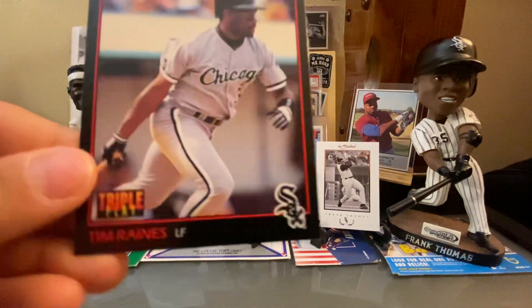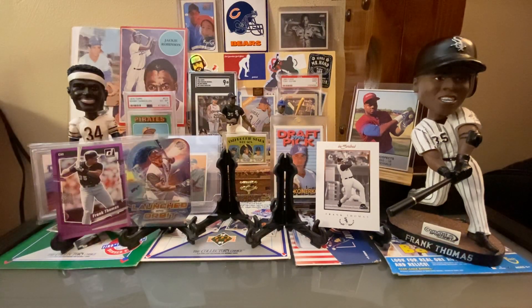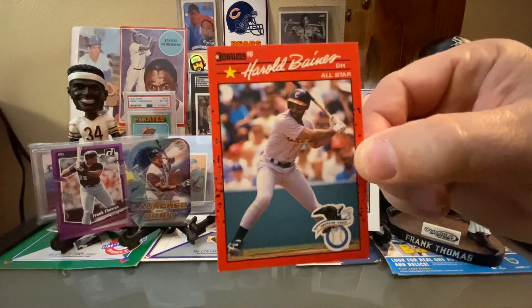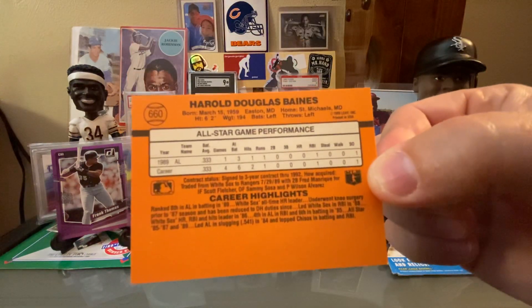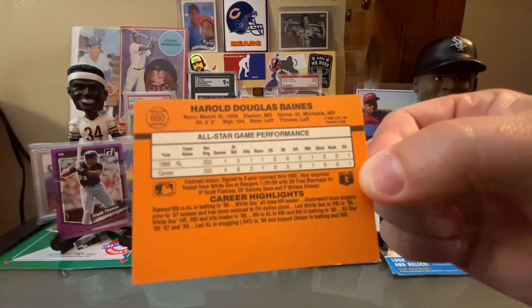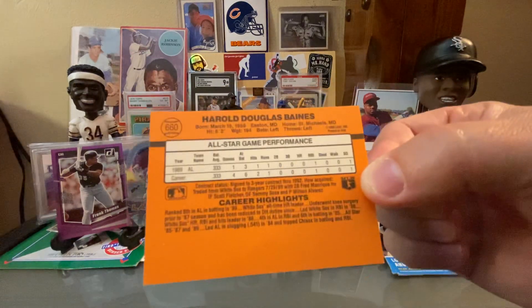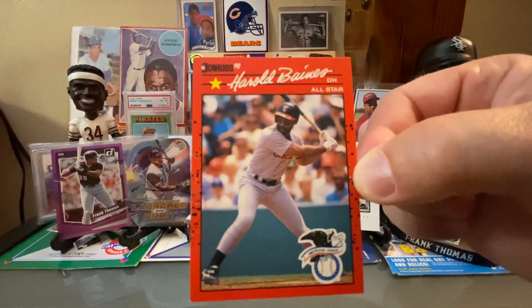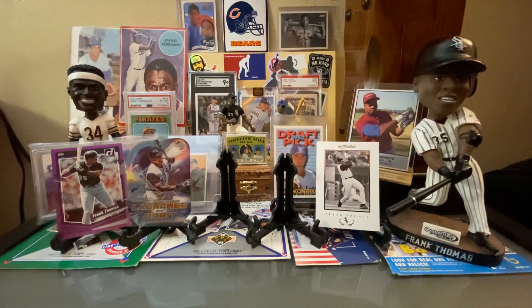Here is a Tim Raines — that's '93 Triple Play. And Harold Baines. There are so many variations of this. This is the corrected version. On the 1990 Donruss where it says All-Star Game Performance, that's correct because this is an All-Star Game card. Some of them would say Recent Major League Performance. Of course you have the ink dots and inks. And then another error on some cards had a black line through the top left star, so there are a lot of variations on the Harold Baines card.